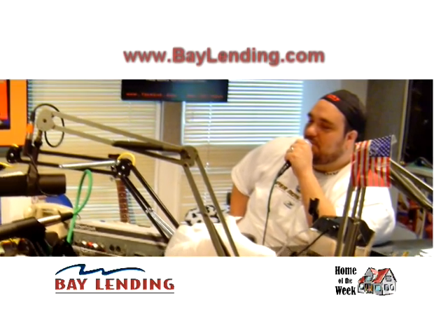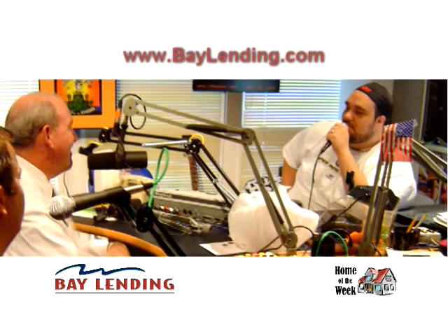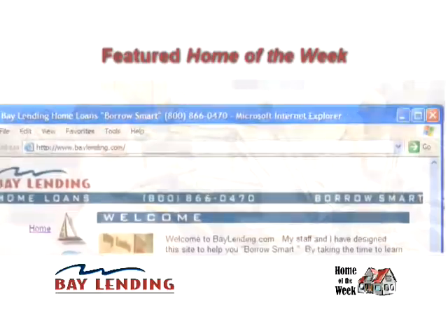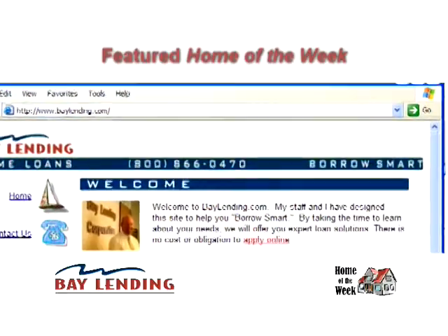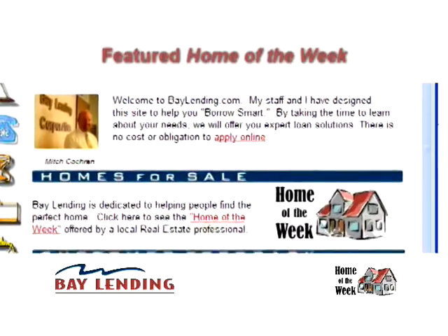Hey, it's Cowlade here to tell you about the folks at Bay Landing. In the studio with me right now is Mitch Cochran. It's something we're really happy with — it's called our Featured Home of the Week. What we're doing is taking various houses and featuring them, which means it's going to be right there on the front page of our website.